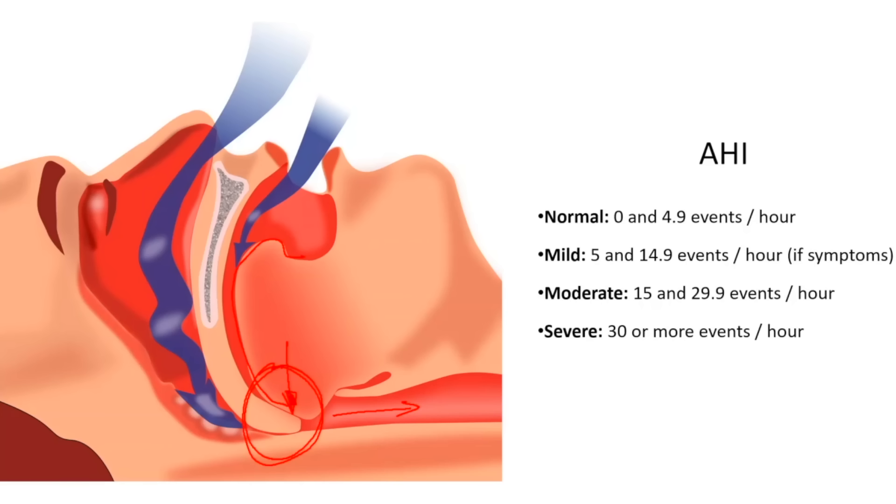Now each of these events, whether it's an apnea — completely stop breathing — or a hypopnea where the flow reduces by 30%, this can occur over a 10-second period of time, and typically we see a 3 or 4% desaturation in oxygen saturation during the night. If we see this up to 4.9 times per hour, that is actually considered normal. So this is known as the apnea hypopnea index — how many times this happens per hour. 0 to 4.9 is considered perfectly normal.